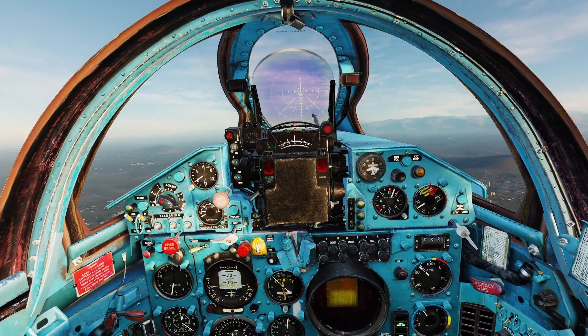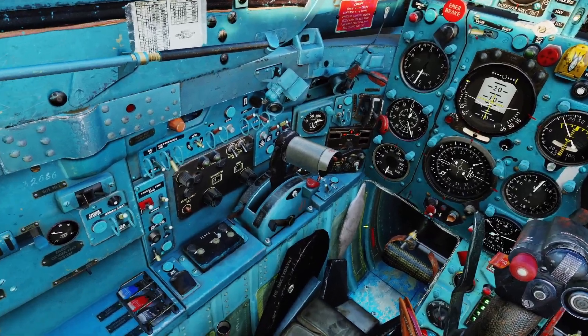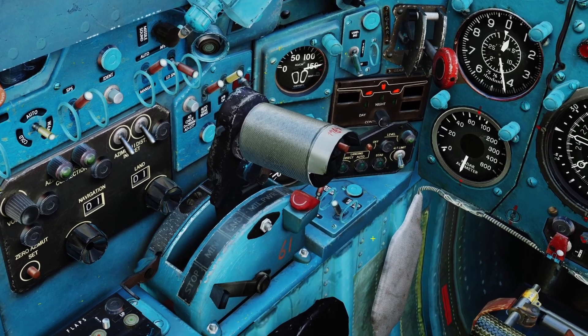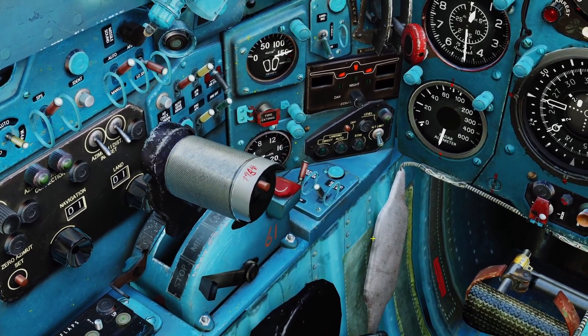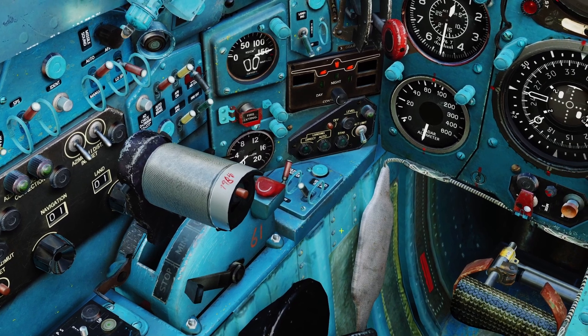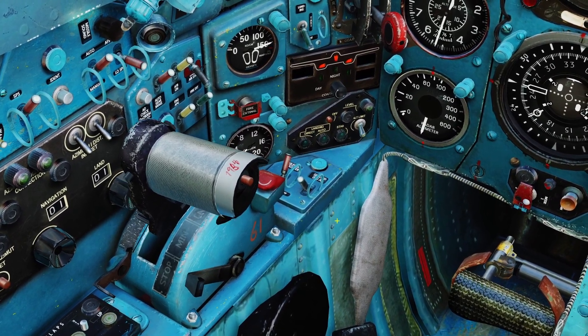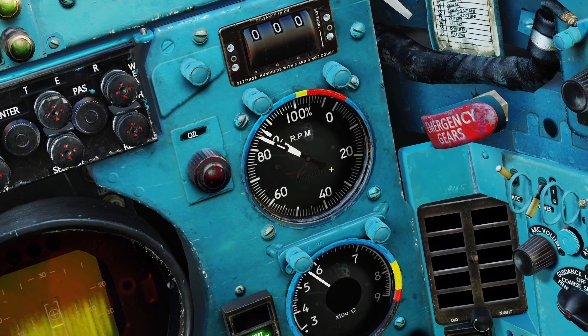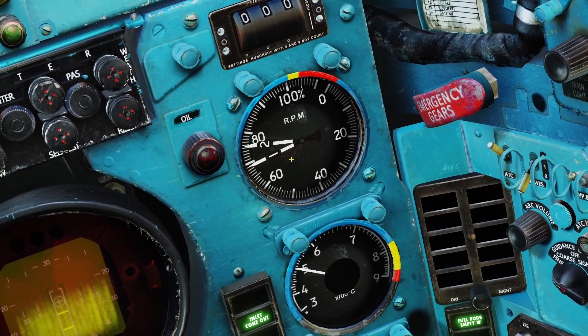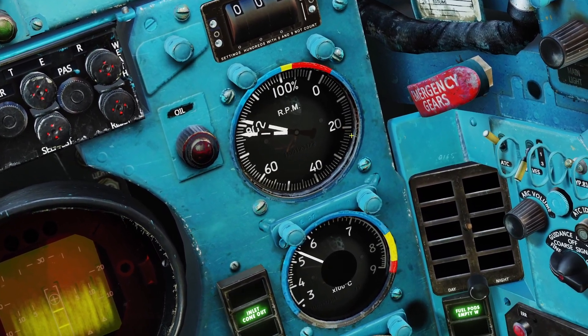In this video I'll be going over engine management for the MiG-21. The first engine control is the throttle. This controls how much air and gas goes to the engine. If you pull it back, there's going to be less air and gas to the engine, and if you push it forward, the opposite. When you move the throttle, this gauge here is going to move. This is the RPM gauge — it shows you how fast the engine is spinning.